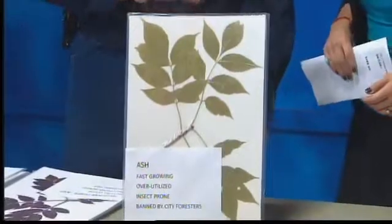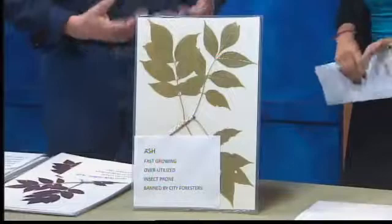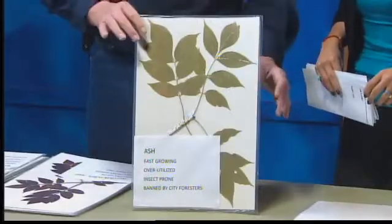One of the trees that's going to be outlawed probably very shortly is the green ash, because of the emerald ash borer. So it's going to be eliminated — you probably won't be able to buy that. Good thing, too; it's overplanted and widely too much in use.